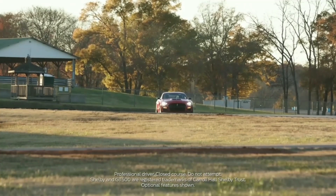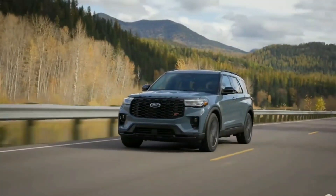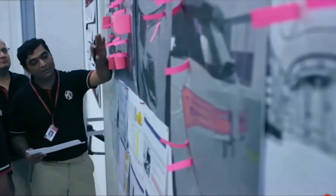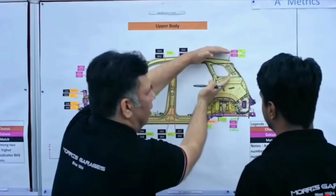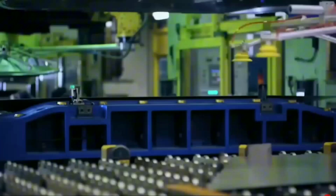In the Mustang, it's tuned for spirited driving, producing up to 310hp, while in the Explorer it's optimised for efficiency and towing capability. This example showcases how manufacturers are increasingly turning to modular platforms to maximise efficiency and reduce production costs, even when the end products are vastly different.